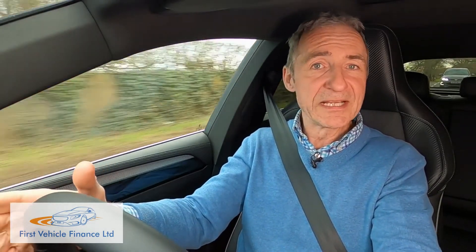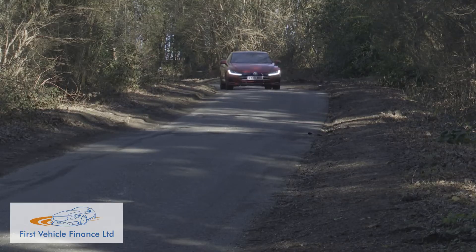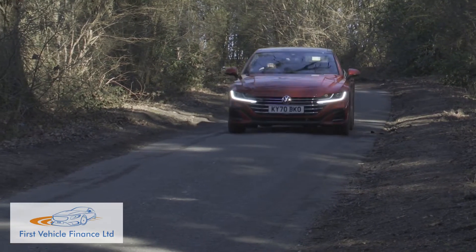All of which clues you up for what you're in for here: a driving experience which, in every way, is prioritised towards laid-back comfort, exactly as a typical Arteon user would want.